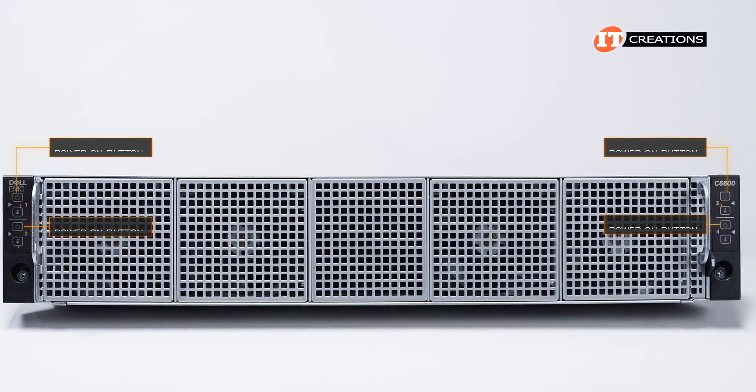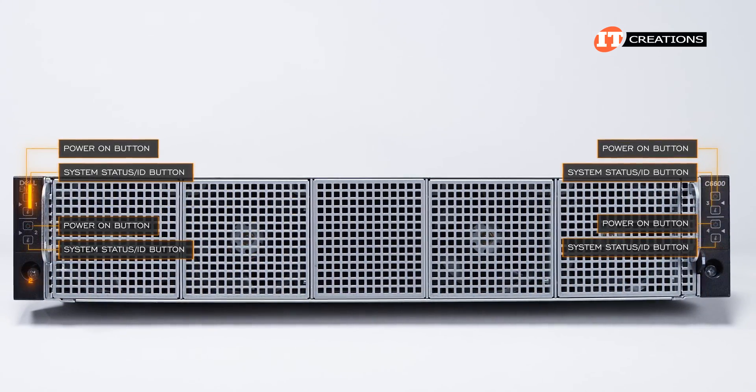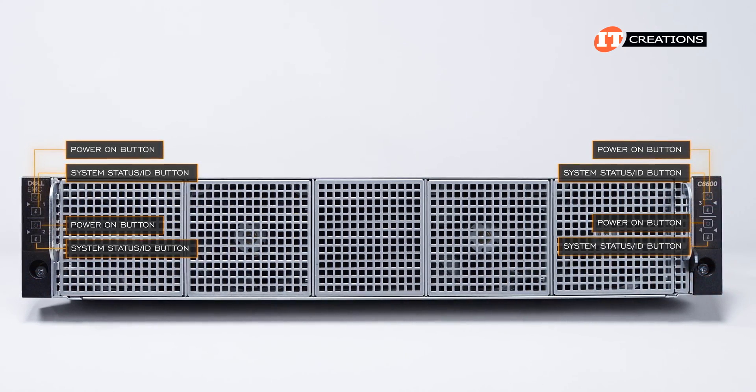Each control panel has a power button and system status ID button for two server sleds. The left panel supports server sleds one and two, while the right server ear is for sleds three and four, with an information pullout right beside it.